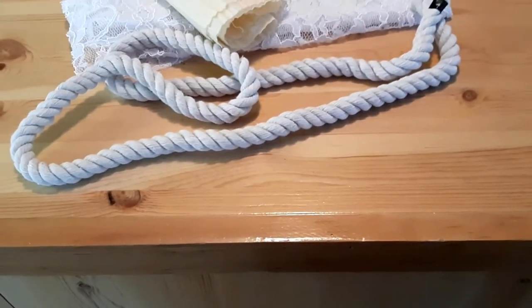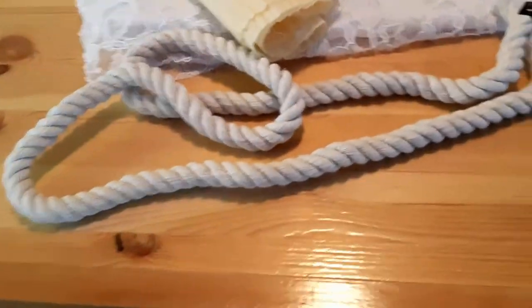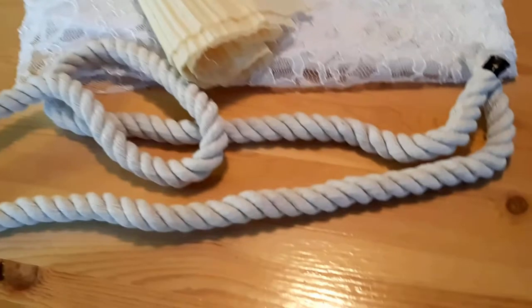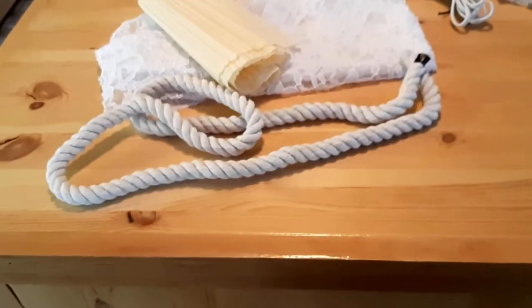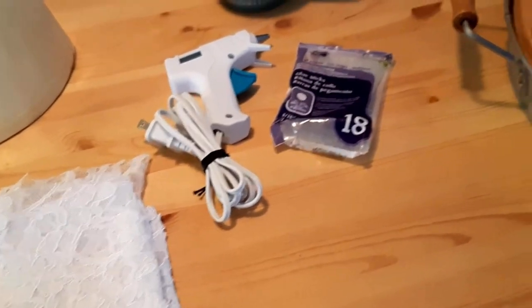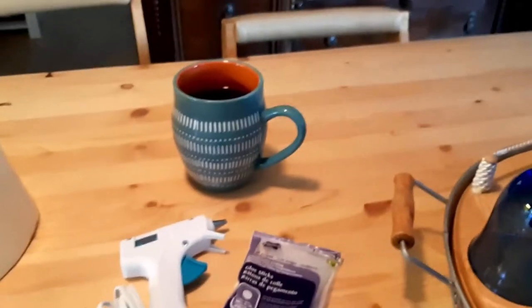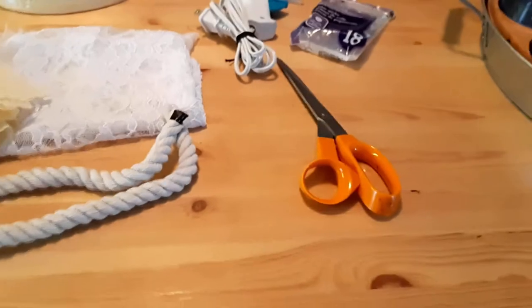It's a little wider than I wanted it to be, but I really like how it contrasts with the lace once it's finished — so I'm glad I couldn't find the thinner rope. You're going to need glue sticks, a cup of coffee, and a pair of scissors, and that's basically that.